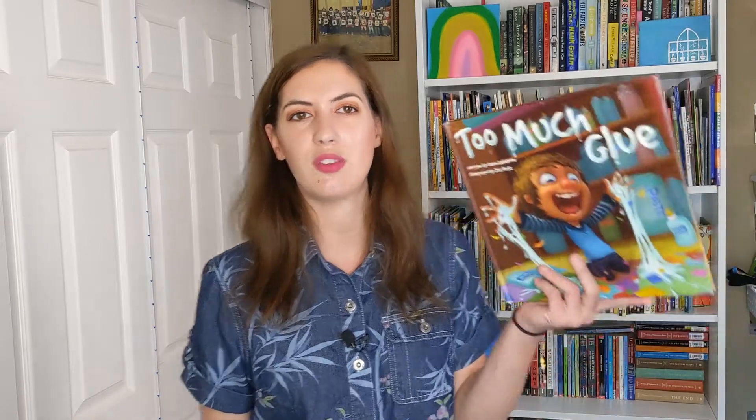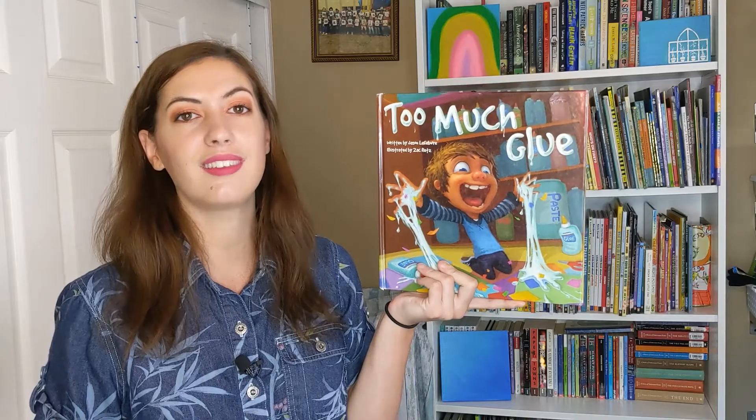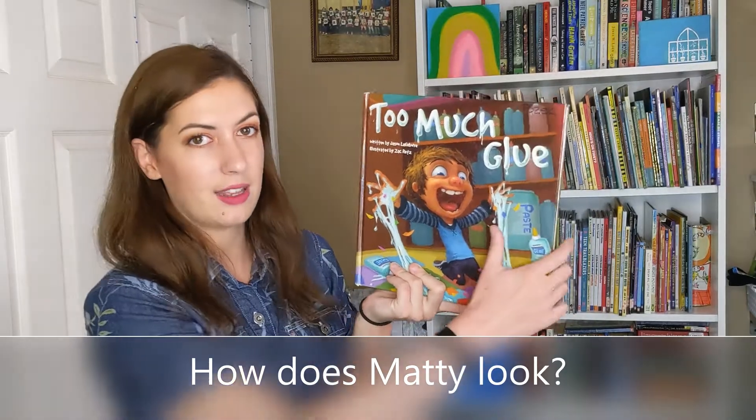So I'm going to read some of this book, Too Much Glue, written by Jason LeFribe and illustrated by Zach Reitz. And while I'm reading, I want you to focus on how our main character looks. His name is Maddie. Let's get started.